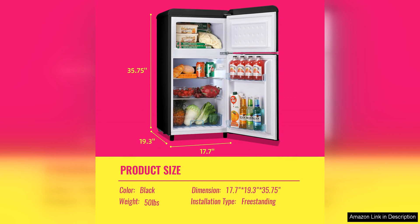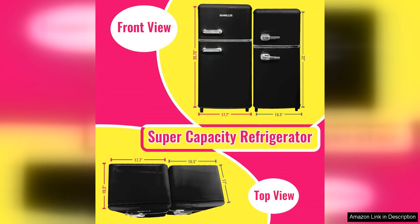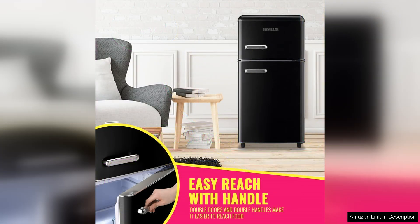The exterior of the Minifridge Dual Door Refrigerator with Freezer is sleek and modern, featuring a stainless steel finish that is both durable and easy to clean. The compact size of the fridge makes it easy to fit into any space, while the reversible door allows for flexible installation options to suit your needs.